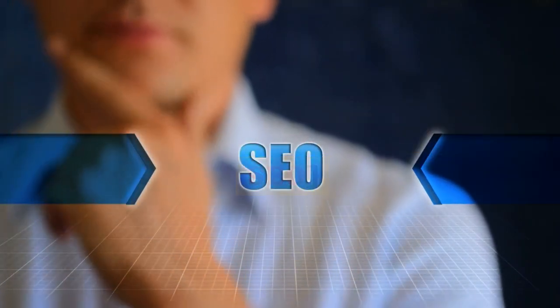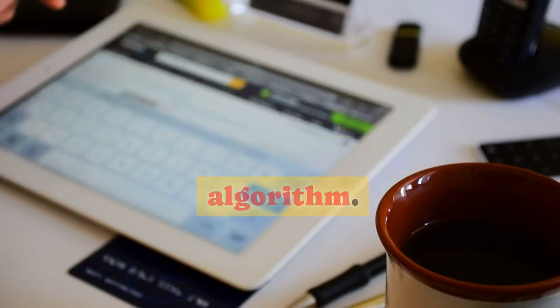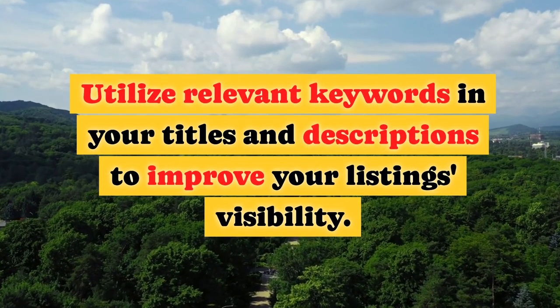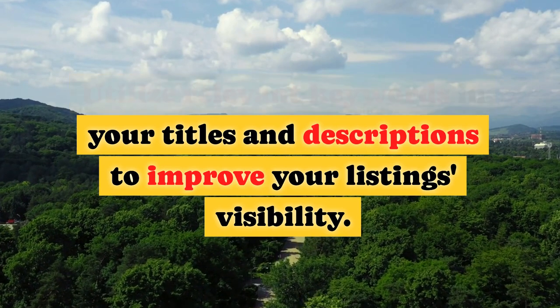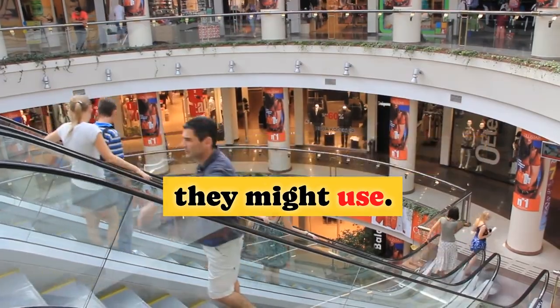Mastering eBay SEO. Just like on search engines, eBay has its own search algorithm. Utilize relevant keywords in your titles and descriptions to improve your listing's visibility. Think like a buyer and anticipate the search terms they might use.